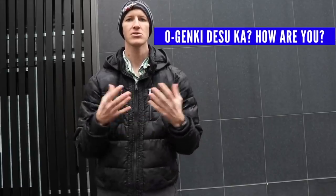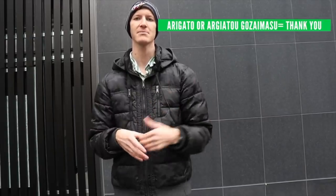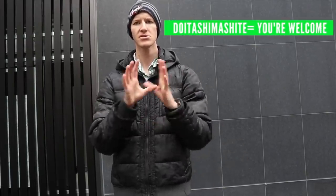Good evening: 'Konbanwa.' How are you: 'O-genki desu ka?' — and if you want to respond 'I am fine,' you say 'Genki desu' — just remove the 'ka,' which represents a question. To say thank you: 'Arigato gozaimasu.' And if you want to say you're welcome: 'Dou itashimashite.' Those are some basic phrases I hope will help you in your travels here in Japan.